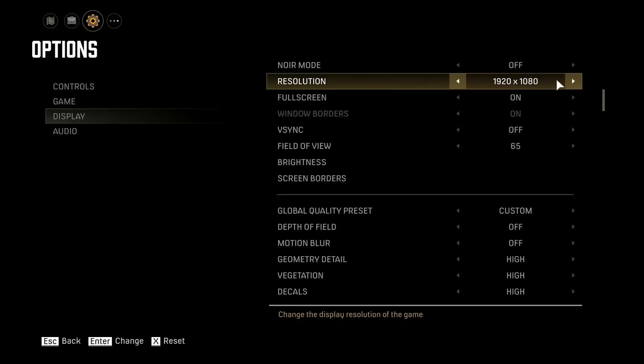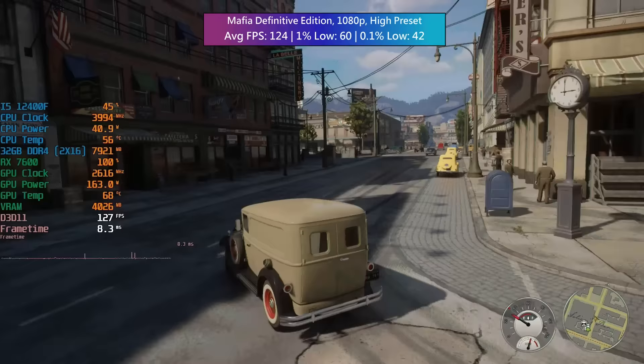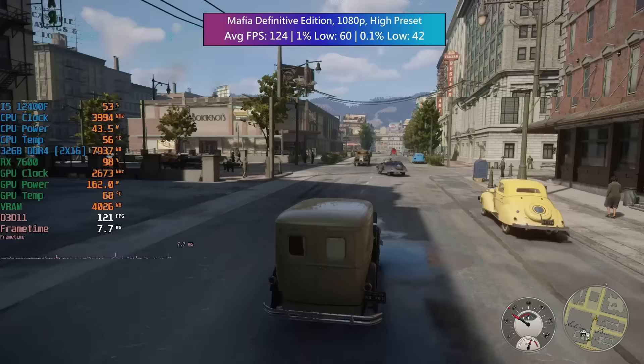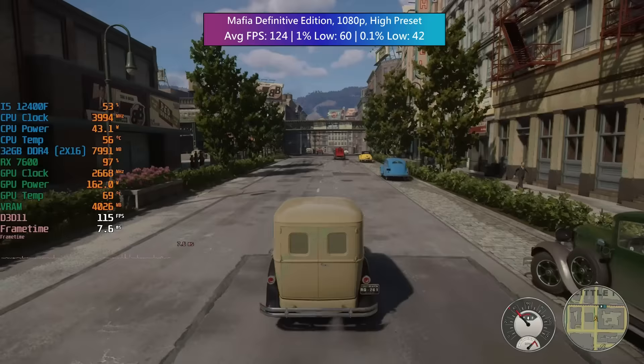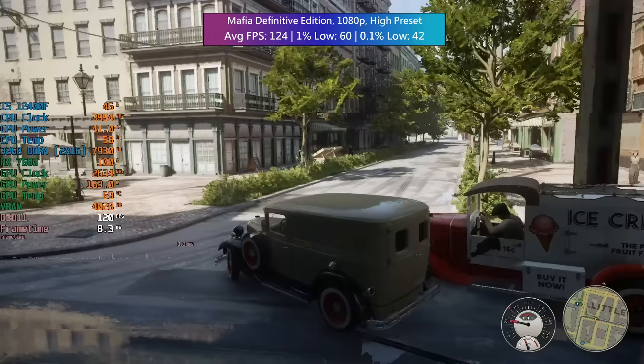Mafia Definitive Edition — absolutely loved this one. 1080p with the high preset, which is actually the highest you can go. Our average was 124, the 1% low was 60 and the 0.1% low was 42. There were a few noticeable dips going between different areas of the map — micro-stutters — but nothing prolonged.